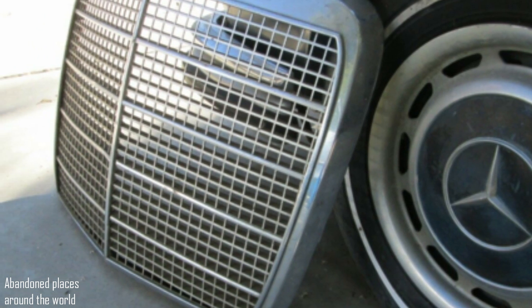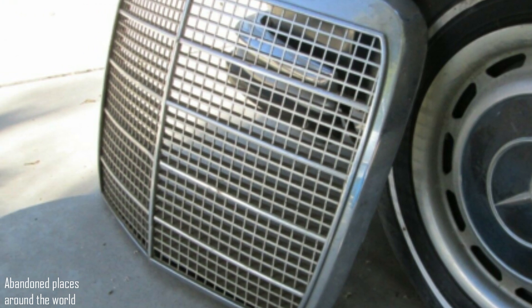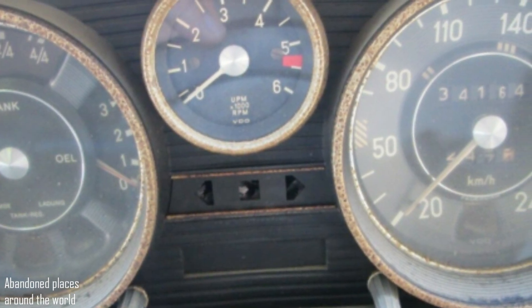But of course there are nuances — terribly expensive parts, many of which are not available even through Mercedes Classic. Or you will have to spend a lot of time trying to find them on flea markets.